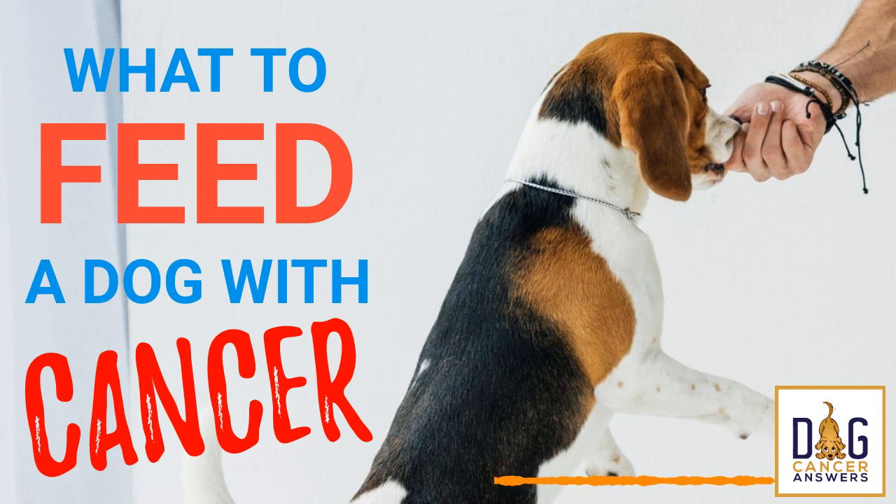I'd like to thank Dr. Damian Dressler for being our guest today. If you'd like to reach him directly, his website is www.vetinkihei.com — Kihei is spelled K-I-H-E-I. Until next time, I'm James Jacobson. From all of us here at Dog Cancer Answers, I wish you and your dog a warm aloha.